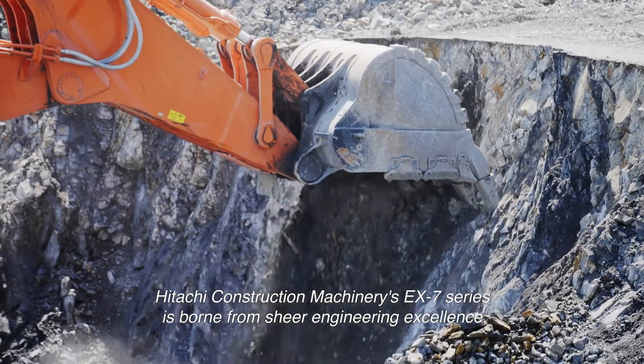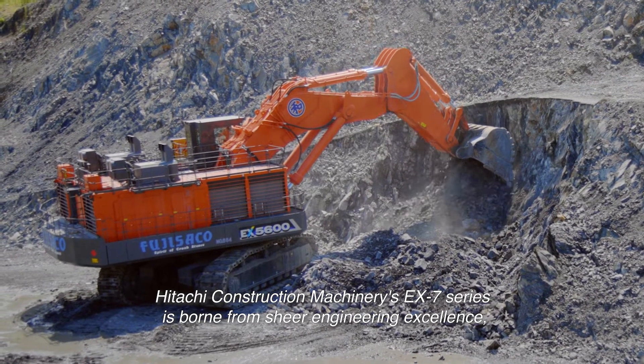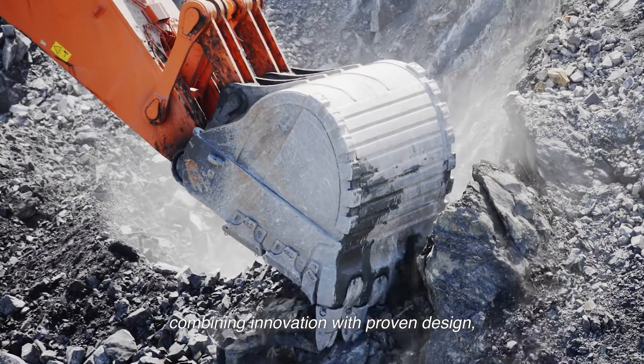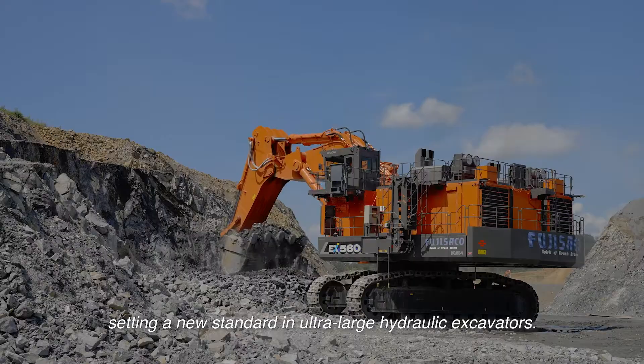Hitachi Construction Machinery's EX-7 series is born from sheer engineering excellence, combining innovation with proven design, setting a new standard in ultra-large hydraulic excavators.